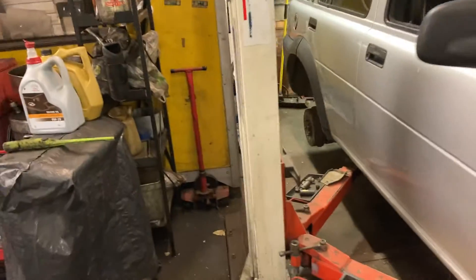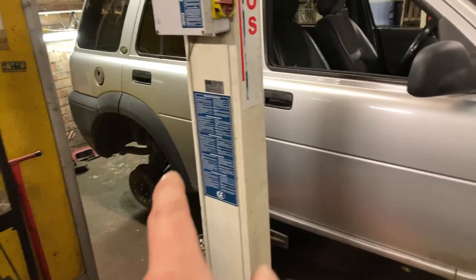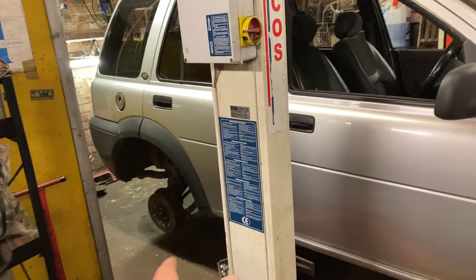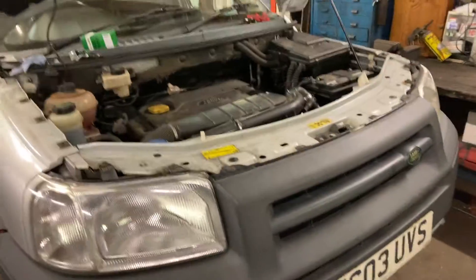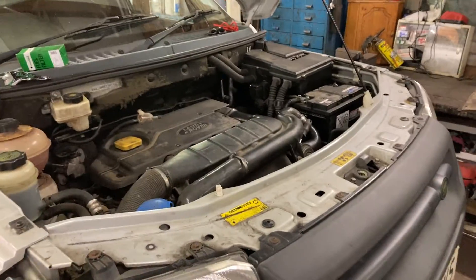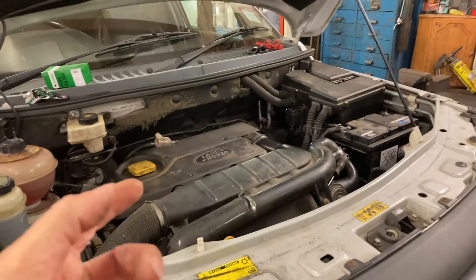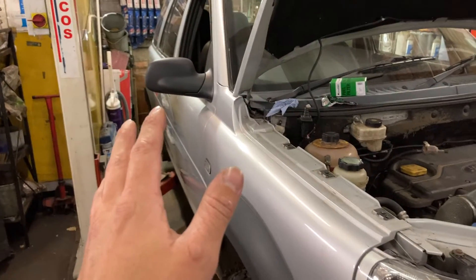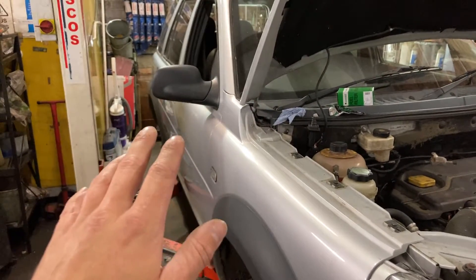Once we cut the plug off, we needed another one. Getting into the wheel arch at a scrapyard is a nightmare — you've got to take the wheel off, the car will probably be on the floor, and you've got to get into the wheel arch liner. So we found a Rover 75 diesel which has the pump under the bonnet, snipped one off with plenty of wire on, and he's done a nice professional job on that. That's been fixed now.